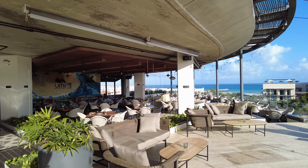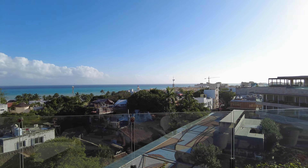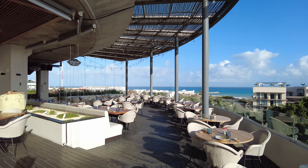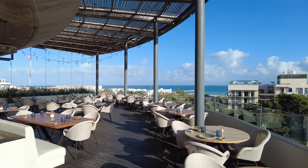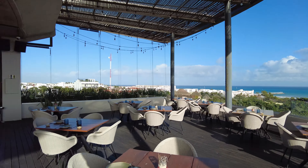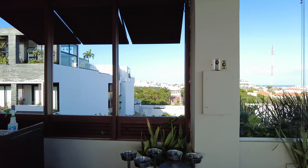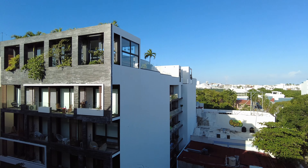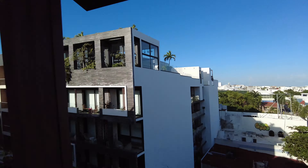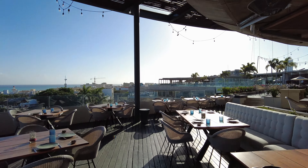So they've got a dining experience over here at the rooftop Tokyo Kitchen, and they've got a dining room on the side.